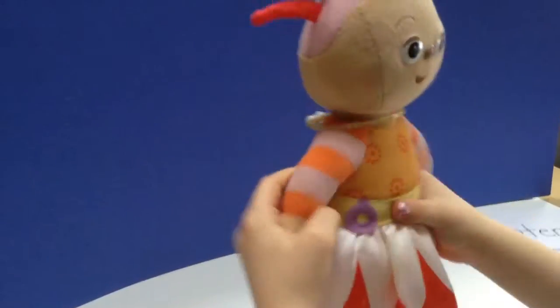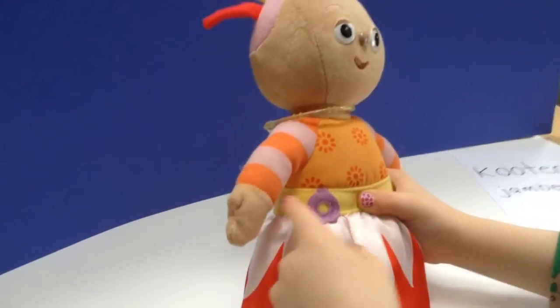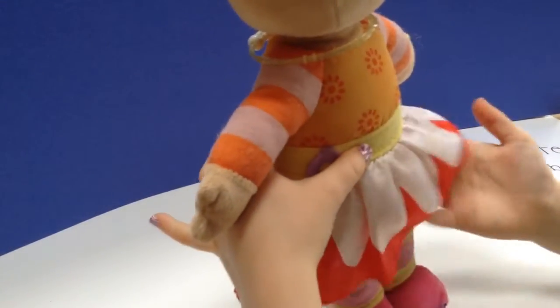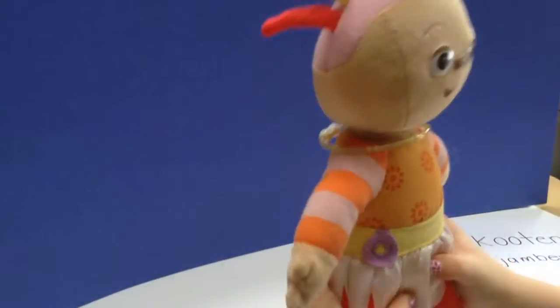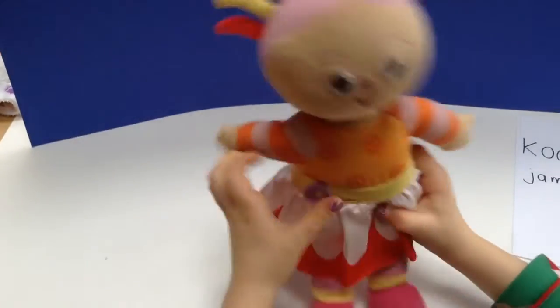So her skirt blows off and you pull this little purple thing and then it just blows up like that. Her skirt blows up but it doesn't work with my kind of doll. It's just a doll and you can't do it.